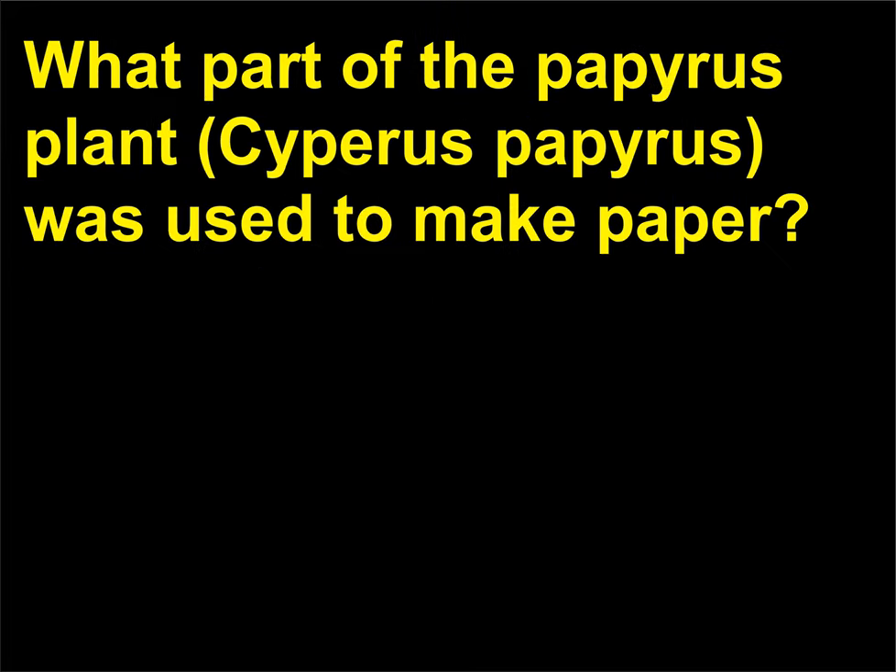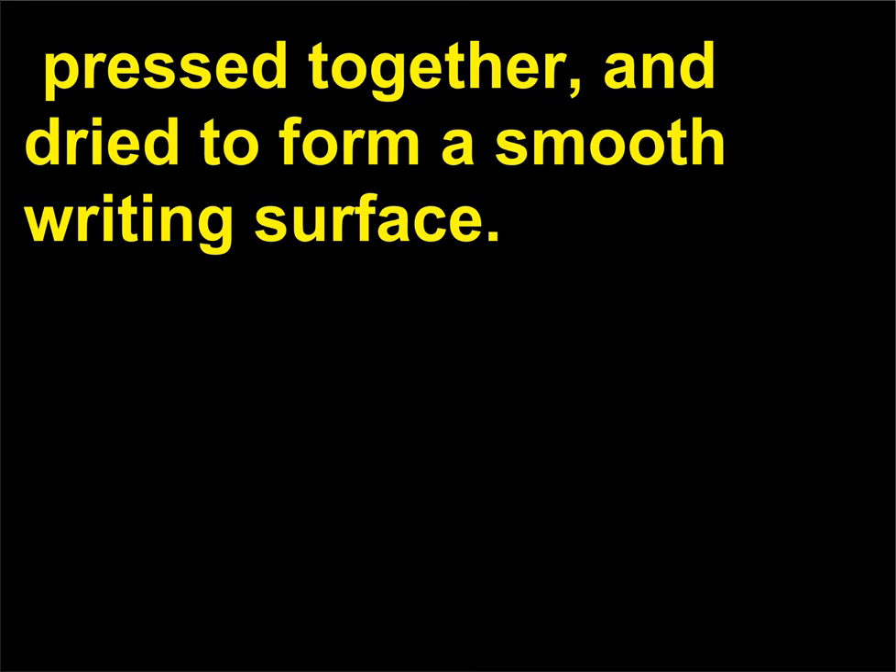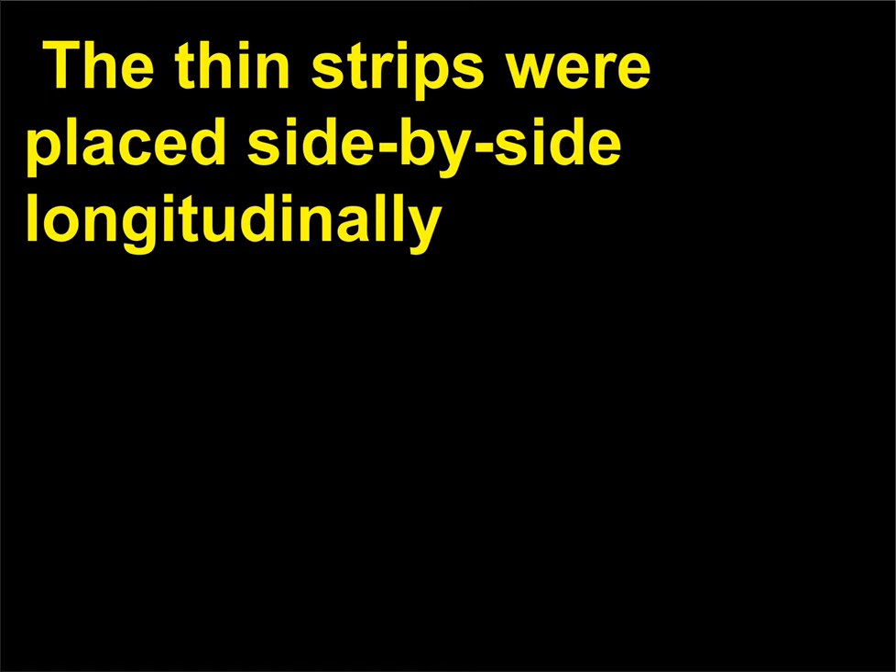What part of the papyrus plant was used to make paper? The central pith of the stalk or stem of the papyrus plant was cut into thin strips, pressed together, and dried to form a smooth writing surface. The thin strips were placed side by side longitudinally and crossed at right angles with another set of strips. The finished product was a pure white sheet of paper.